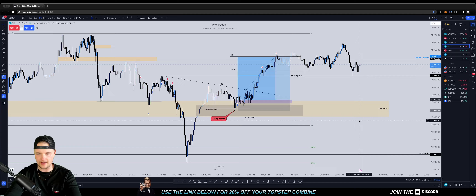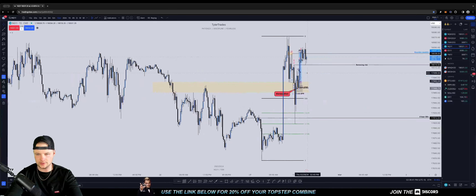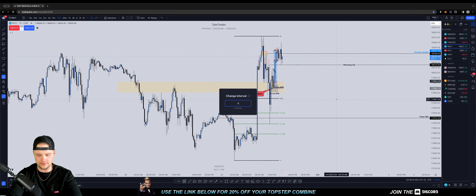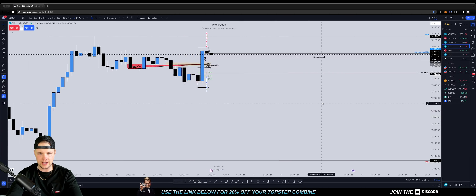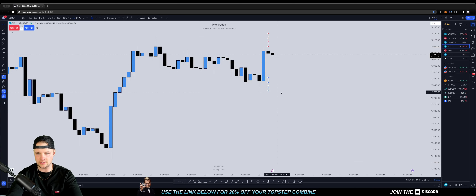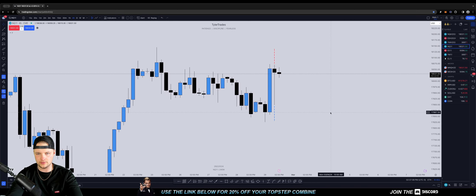After seeing price rebalance this entire range from the morning, we came down and hit a four-hour order block. Let me scale in to the four-hour. I'll hide these drawings for a moment so you guys can see. We came down and notice how we tapped off this four-hour order block — these last two consecutive down-closed candles. This is the four-hour order block.